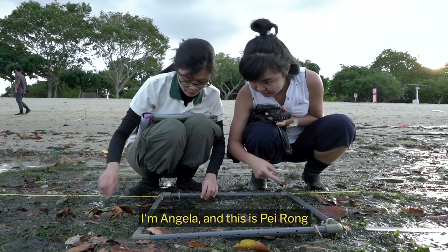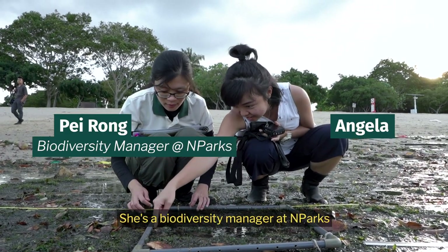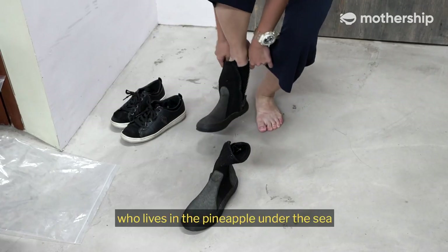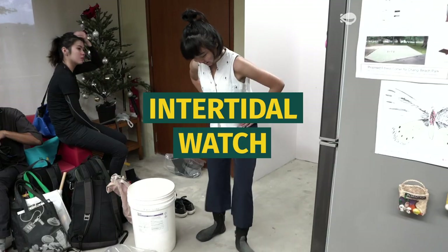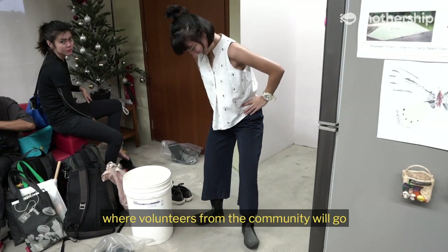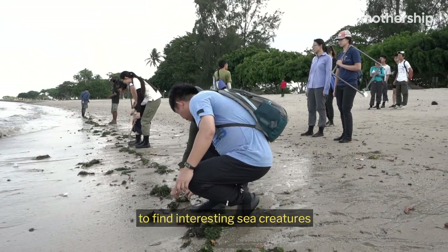Hello everyone, I'm Angela and this is Peirong. She's a biodiversity manager at NParks. And today we are here to participate in Intertidal Watch — it's basically like a treasure hunt where volunteers from the community go to the beach at low tide to find interesting sea creatures.